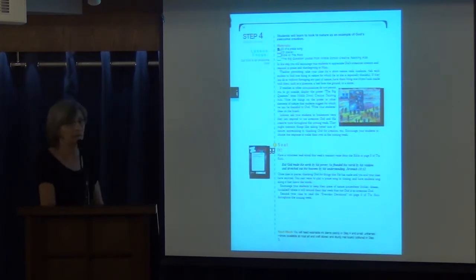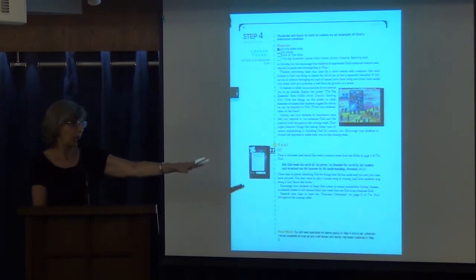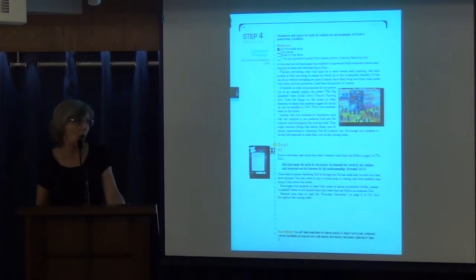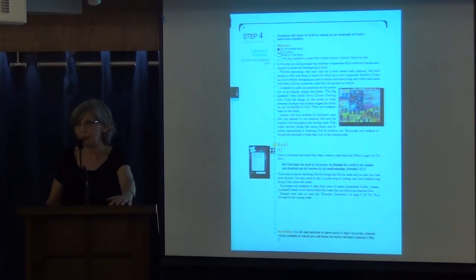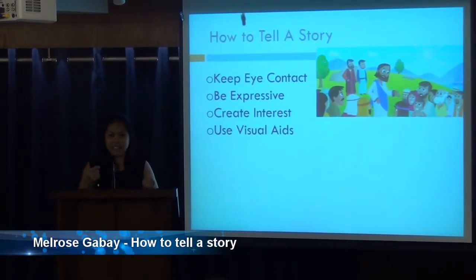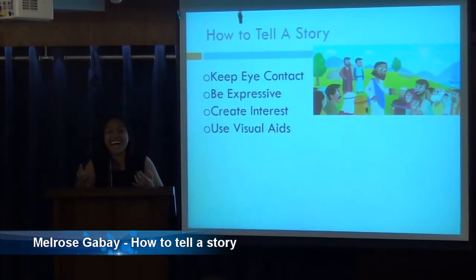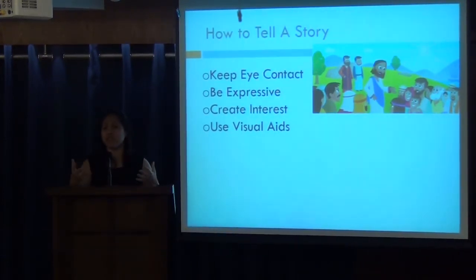The reason I went over that is that now we will have a hands-on session. I have six levels of a lesson for this coming quarter, so I'd like you to separate into six groups, and we'll tell you what to do. At least if you create something with the children in mind, they would really appreciate you trying.